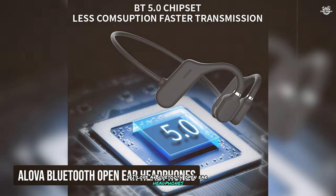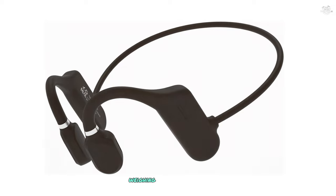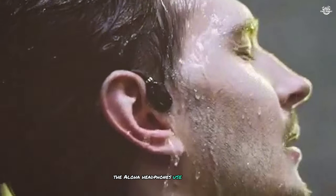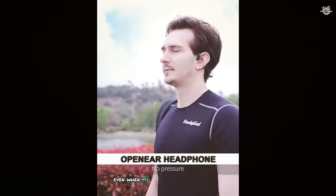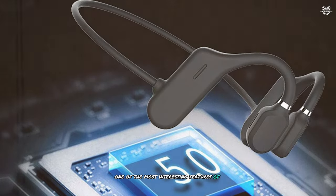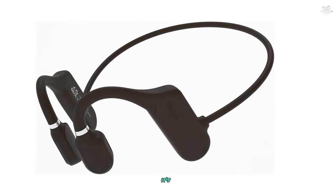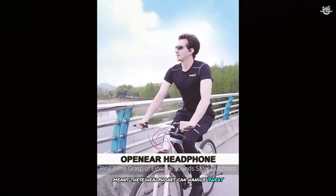At number four, the Alova Bluetooth Open Ear headphones caught my attention with their ultra-lightweight design, weighing just 18 grams. They're incredibly comfortable for long listening sessions. The Alova headphones use Bluetooth 5.0 technology, providing a stable, quick connection with no dropouts or lag even when my phone was in another room. One of the most interesting features is their 6D sound technology, which creates a more immersive listening experience than I expected — a significant step up from many bone conduction models.